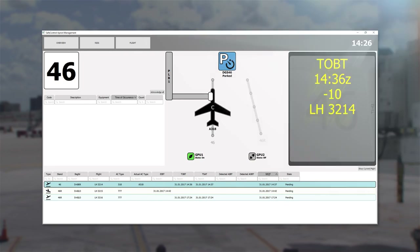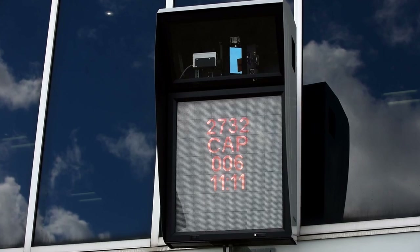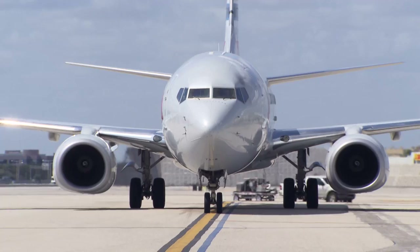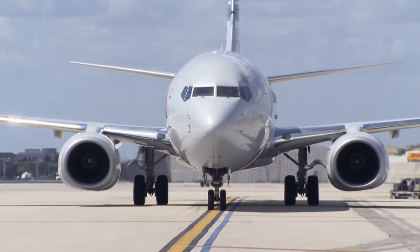Gate availability, equipment status, and other milestone information is shared, allowing operators to manage in real time to avoid disruptions.